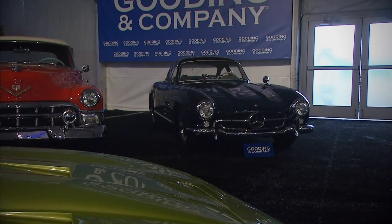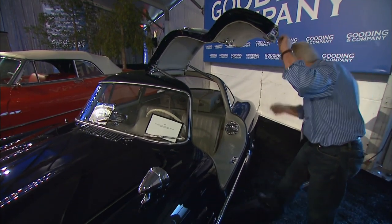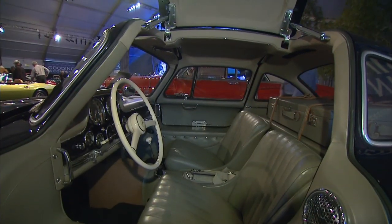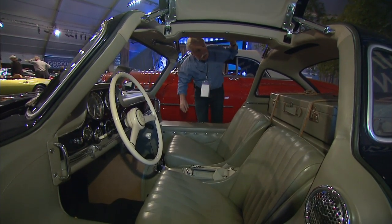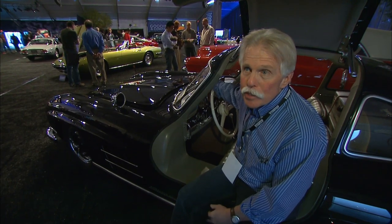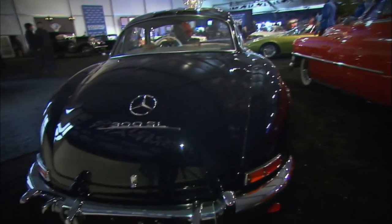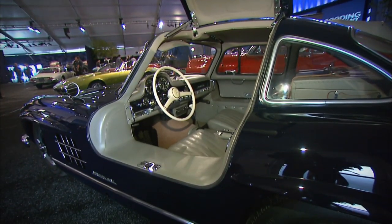He'd owned it for about three weeks when I got a phone call and he said he was going to take the car to auction and would like me to represent it. I think the car presents better with the doors open, so we're going to leave those open. Some clients keep cars for 30 or 40 years; some keep them for two to three weeks — you just never know. The Gullwing is one of the most iconic sports cars of any era. We actually have two Gullwings in the sale: one alloy-bodied Gullwing, and then this car.